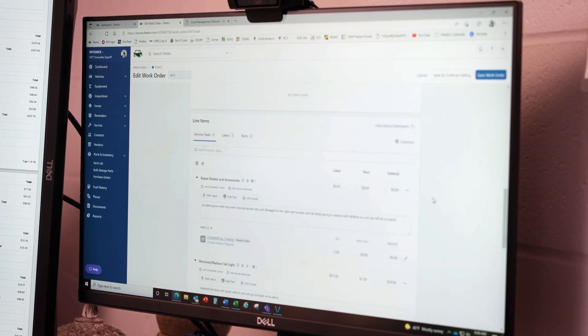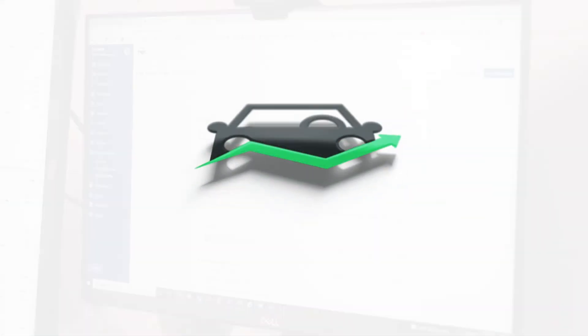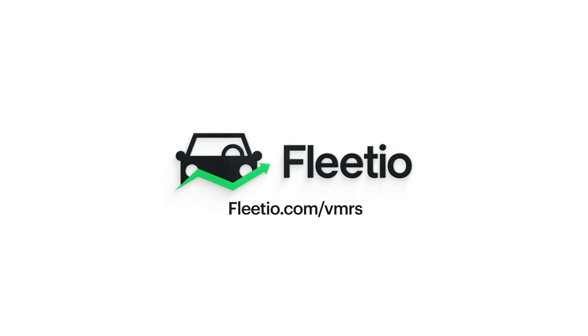To learn more about Fleetio's maintenance management and categorization capabilities, go to Fleetio.com or book a demo and get a guided walkthrough with us.